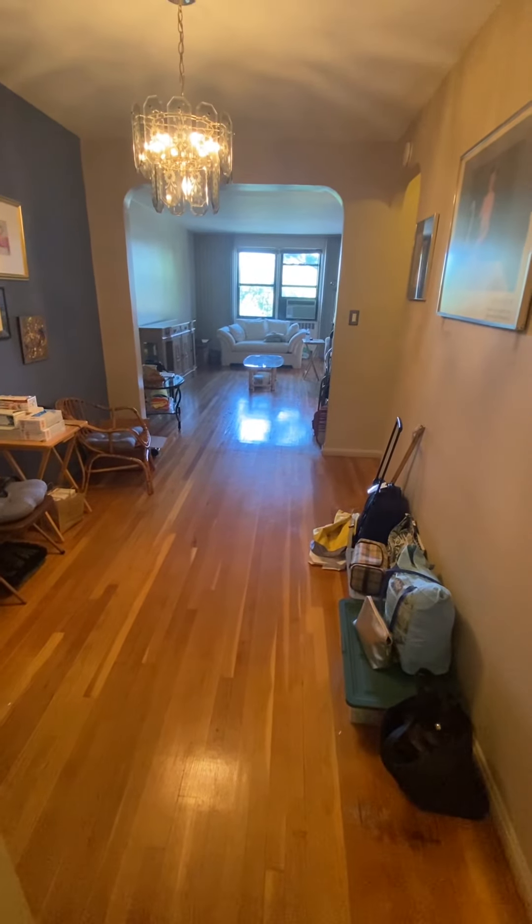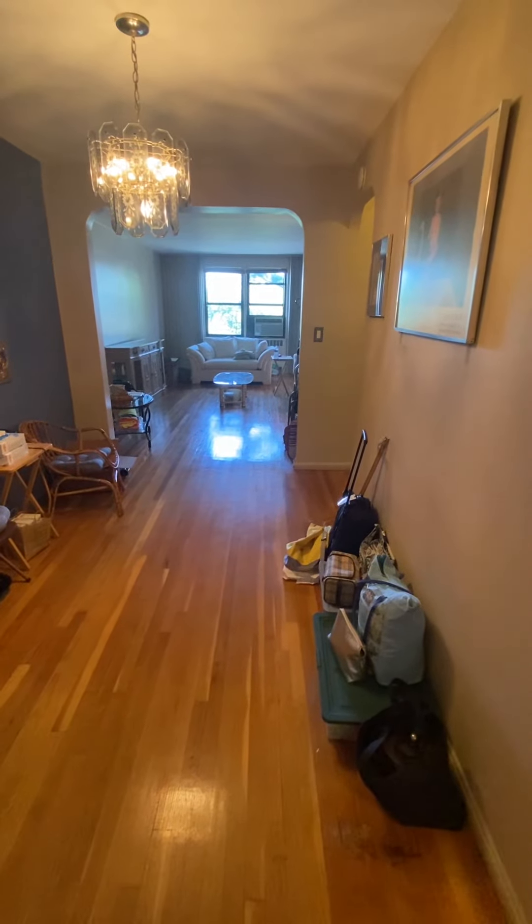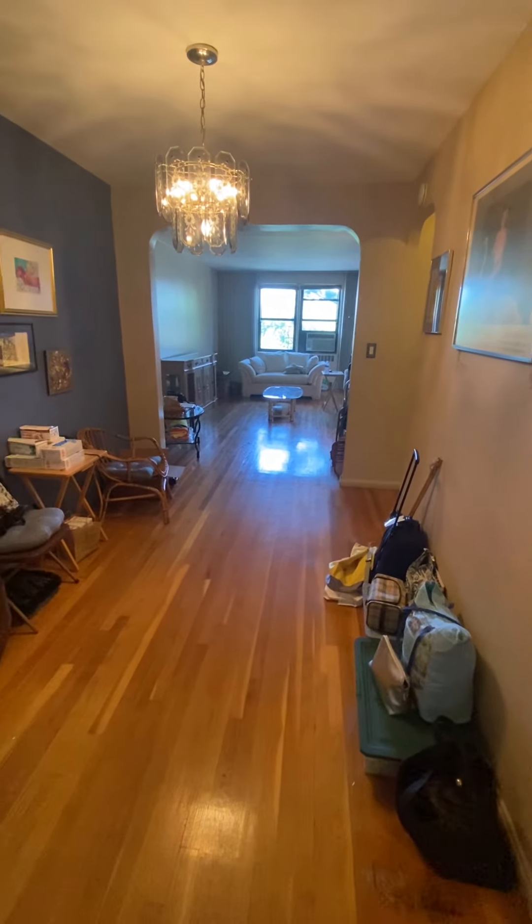Hello and welcome to 6809 Booth Street, Apartment 3V, a large two-bedroom, one-bath located in Forest Hills.